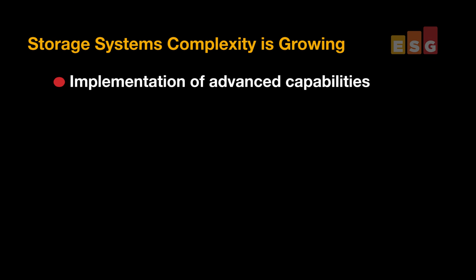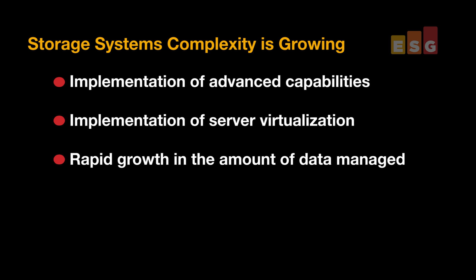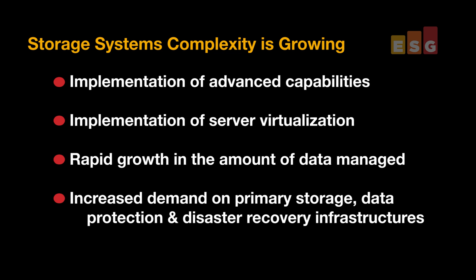With NetApp, we were able to quickly and easily deploy the storage cluster, and testing showed that NetApp Clustered Data ONTAP 8.2 offers a scalable, reliable, and easy-to-use storage solution. As IT continues to implement advanced capabilities as well as traditional services such as server virtualization, storage systems become more and more complex. This complexity is multiplied by the rapid growth in the sheer amount of data being managed, and increases the demands on both the primary storage infrastructure and the data protection and disaster recovery infrastructure. As a result, IT is feeling more and more pressure to provide more advanced solutions.